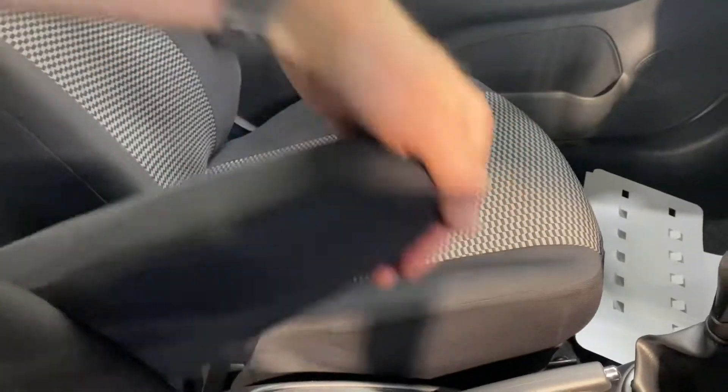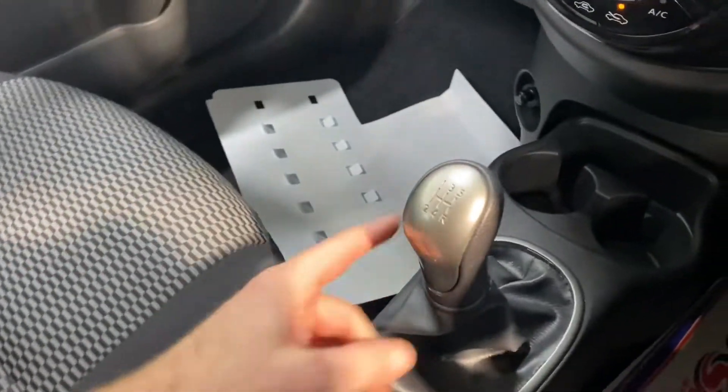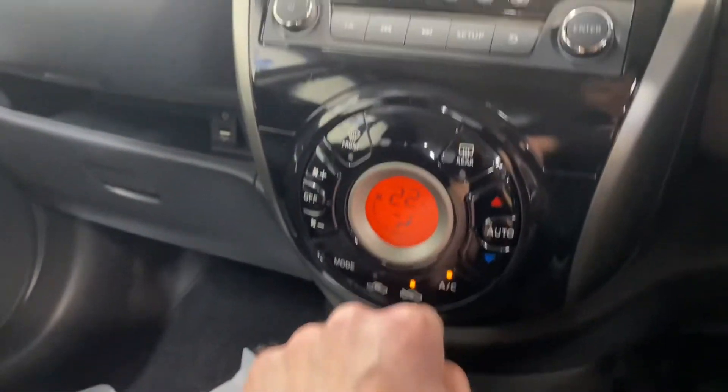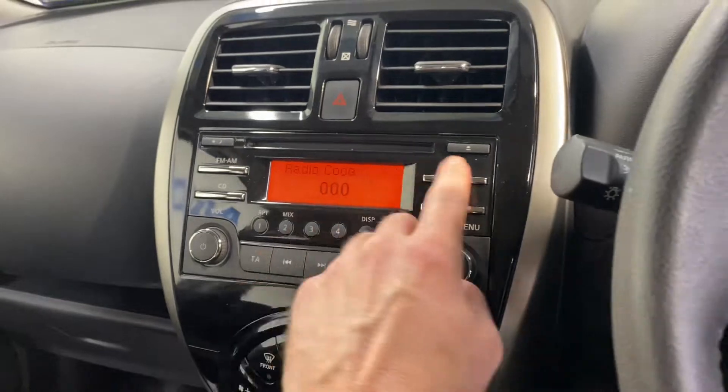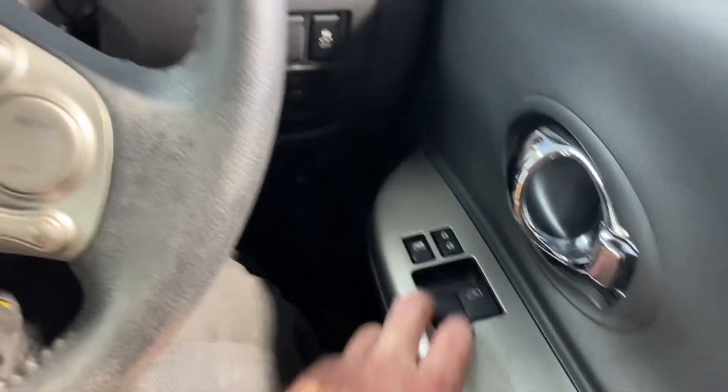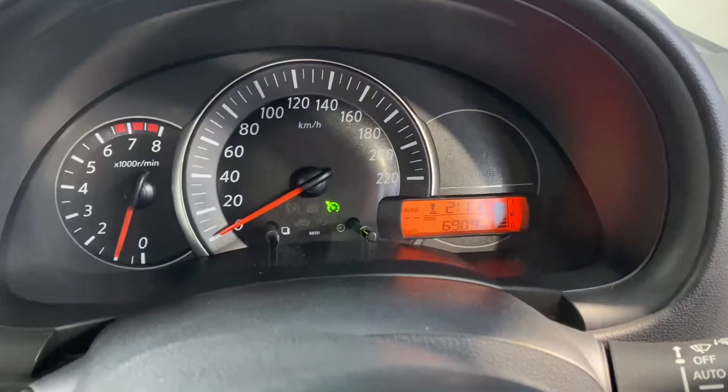This car has the 1.2 litre petrol engine. Road tax is 200 euros per year. It has an armrest for those motorway journeys, 5 speed gearbox, aircon, CD and radio with USB connections, Bluetooth and cruise control on the leather steering wheel.